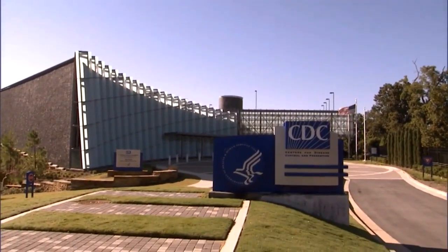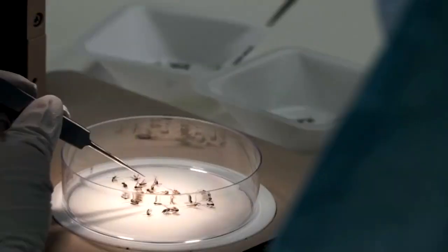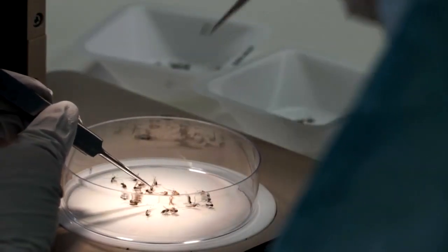Mosquitoes and ticks are not just a nuisance. They can transmit life-threatening diseases. Now the Centers for Disease Control and Prevention has discovered and developed a new active ingredient to be used in insect repellents and insecticides.